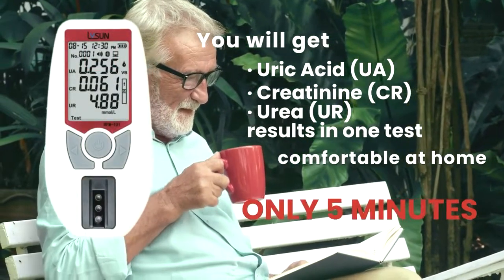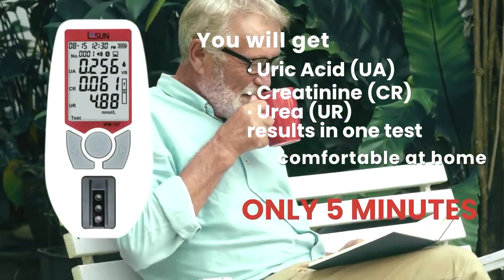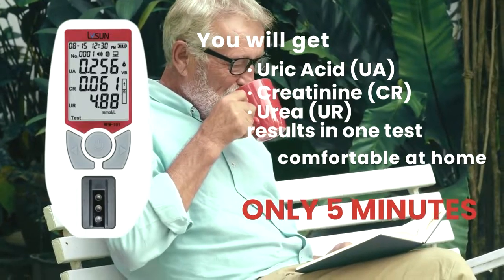You will get uric acid, creatinine, and urea results in one test — comfortable at home. Only five minutes.